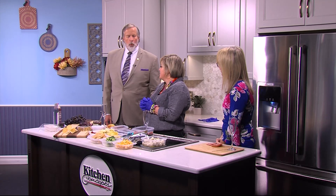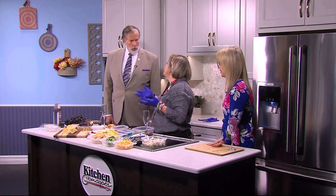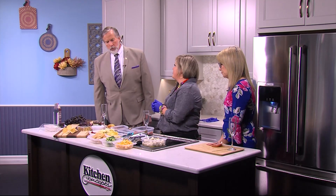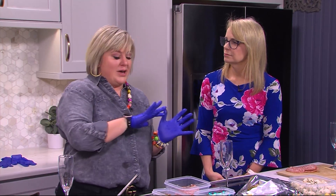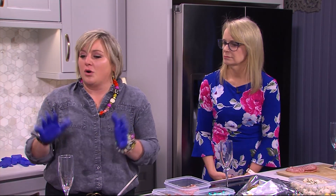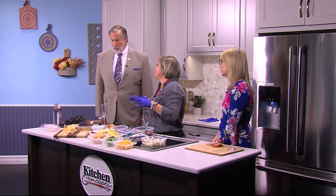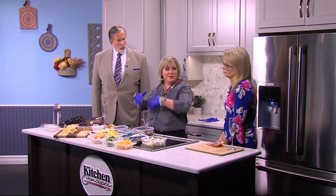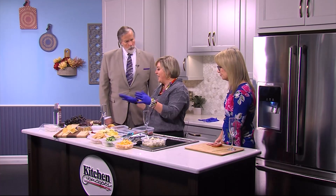Tell me first — what is a charcuterie board? So it's really just a fancy word for a cheese board. But it's become so popular because now that we're moving towards a post-pandemic world, people love the idea of grazing again. They love the idea of getting together with friends and family. You can put a board on a kitchen counter and everyone can be around it and have a good time. It pairs well with any beverage you'd like.